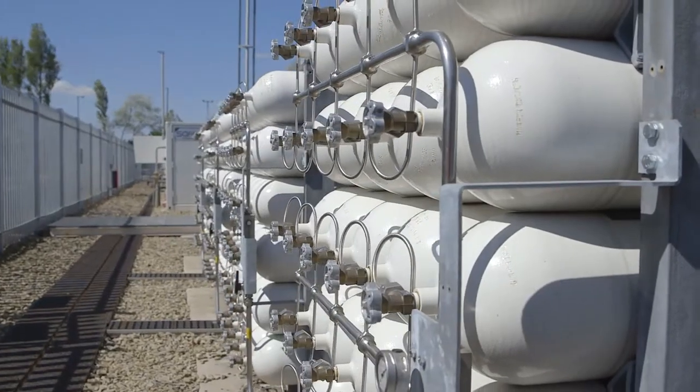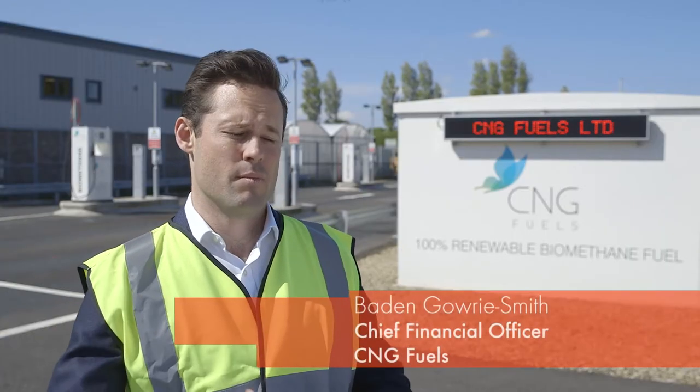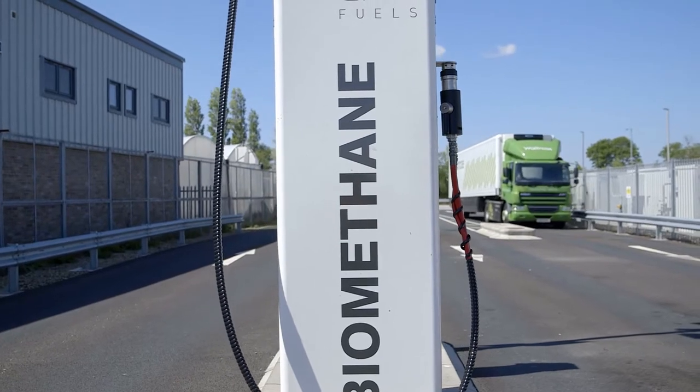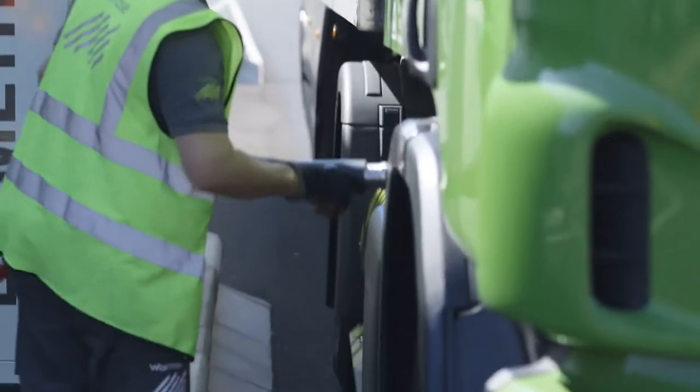Compressed natural gas can either be found in a fossil form or from biomethane. The benefits of this gas are emission savings in excess of 70%. Compressed natural gas produces less CO2 when it's burnt than a comparative diesel vehicle, so it can have a big impact.